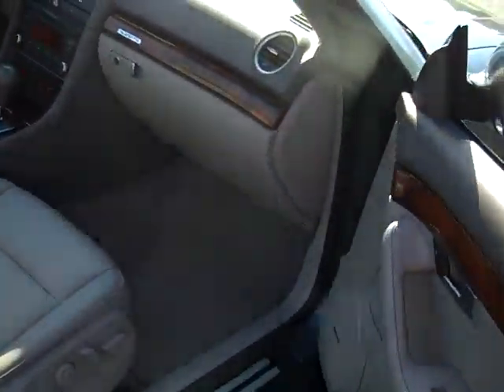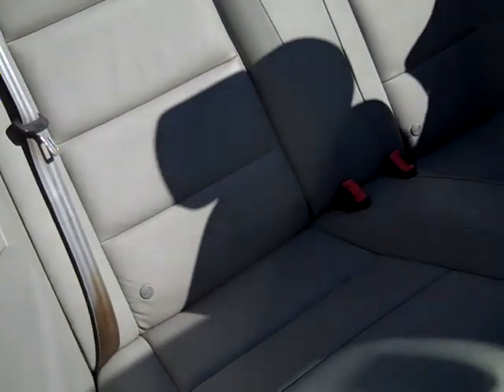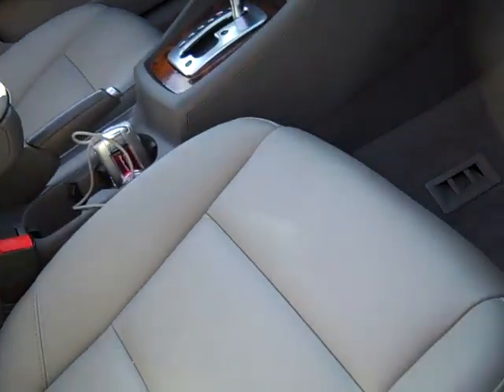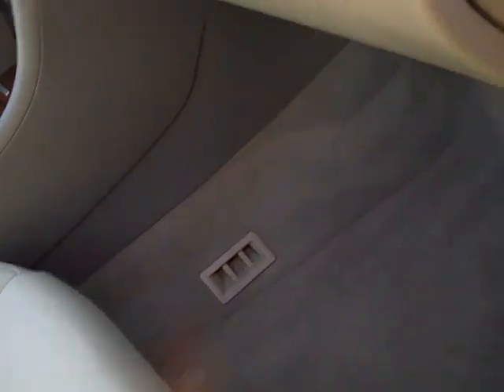Power mirrors, windows, locks, and seats. Leather interior, side airbags — and just side airbags; it's a convertible, so there are no curtain airbags. Carpeted floor mats.